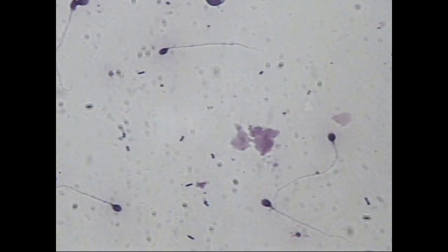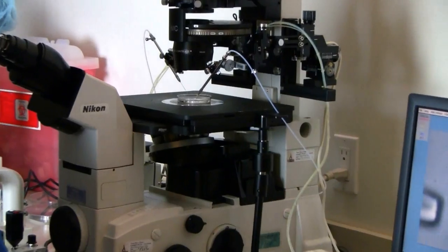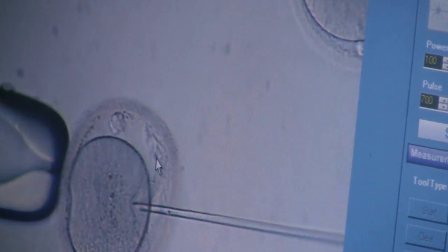For insemination using ICSI, a dish with microdroplets for sperm and eggs is prepared. During ICSI, each egg is injected with a single sperm cell. ICSI has revolutionized IVF by virtually ensuring fertilization, a critical step of IVF treatment.